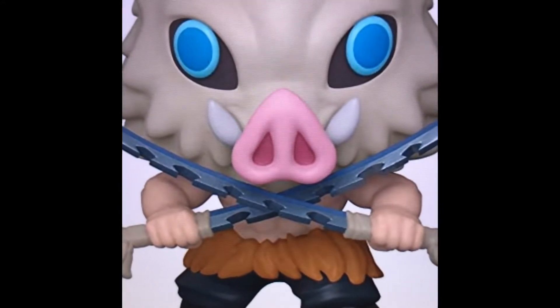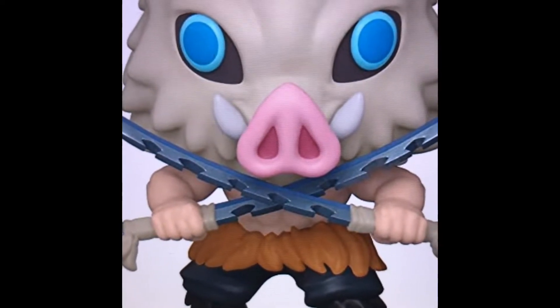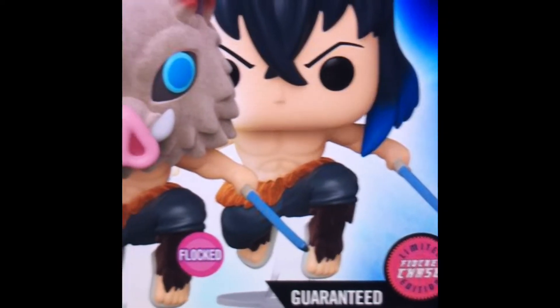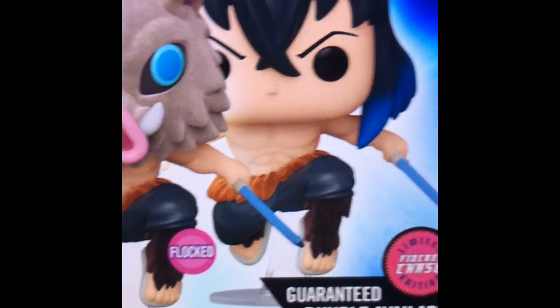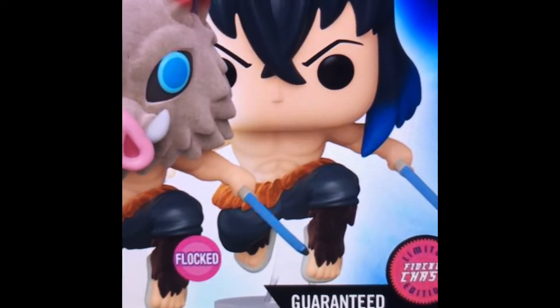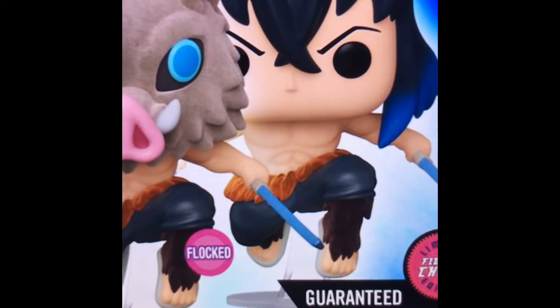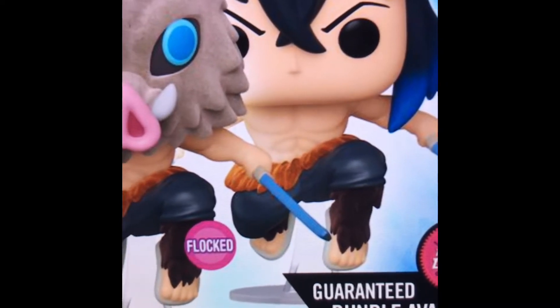So let's get into why I think this is an interesting pop. The common Inosuke pop is in the standard Demon Slayer style, which is actually the body used for the GameStop exclusive. And here is the Chalice Collectibles chase bundle — the chase being the maskless Inosuke. The GameStop exclusive is literally just the chase head on the common body.